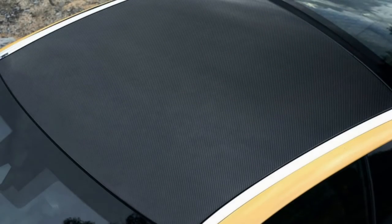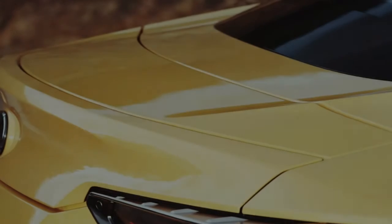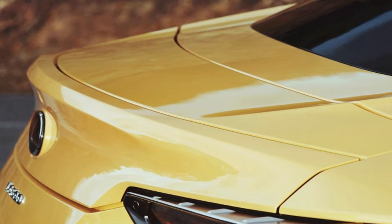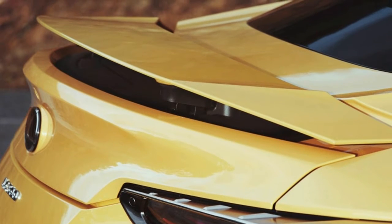The 2018 Lexus LC 500 is the latest and greatest sports coupe from Japan. The 471hp luxury spaceship looks like something straight off the auto show floor. Few cars have made the transition from concept to production with so little change, and unsurprisingly, the LC gets plenty of attention.